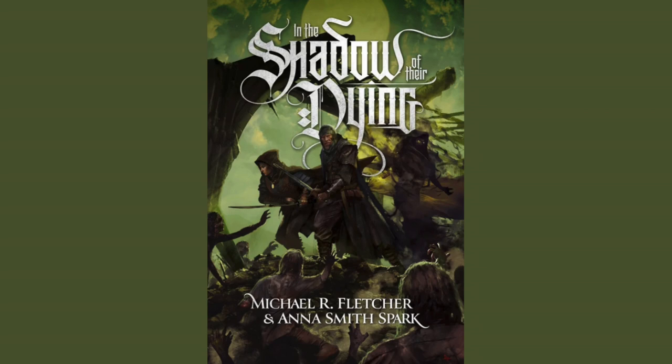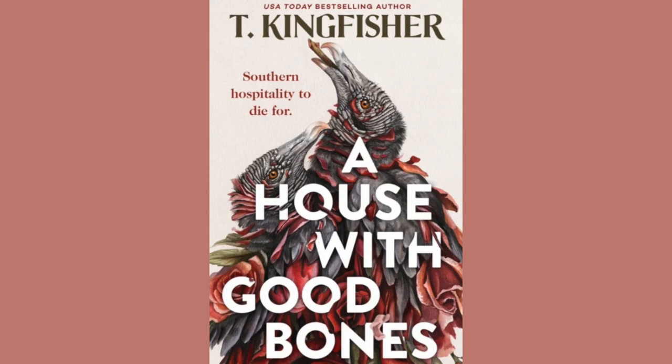In the Shadow of Their Dying by Michael R. Fletcher and Anna Smith Spark. This is being published by Grimdark Magazine. The artist is Carlos Diaz. Publication date is March 19th, 2024. I am keeping my fingers crossed I get approved for the ARC for this one because I am in love with this cover. The book features the third best assassin, a second-rate mercenary crew, and one terrifying demon. As Sharam crumbles under siege, a mercenary crew hires an assassin to kill the king.